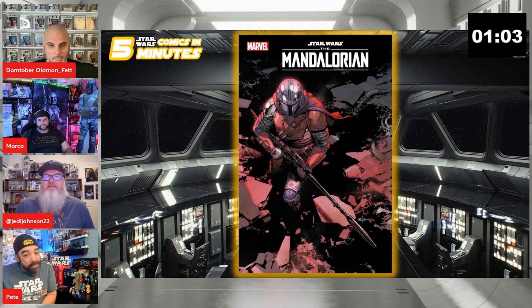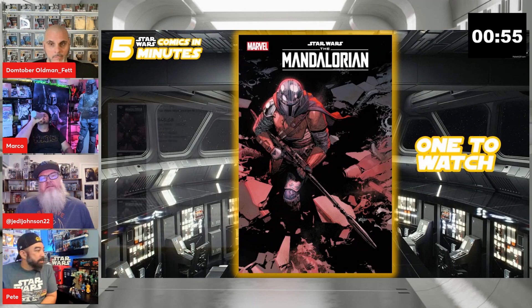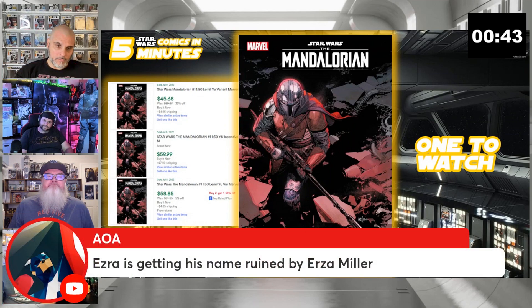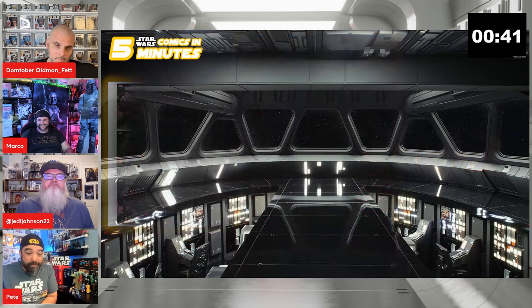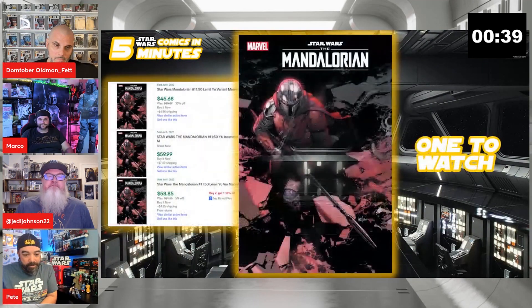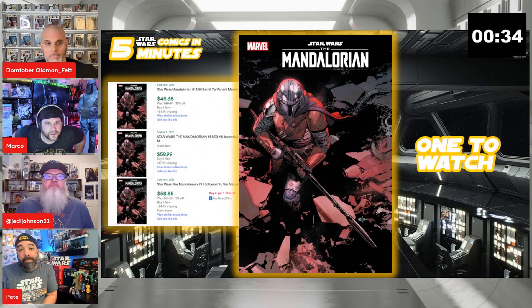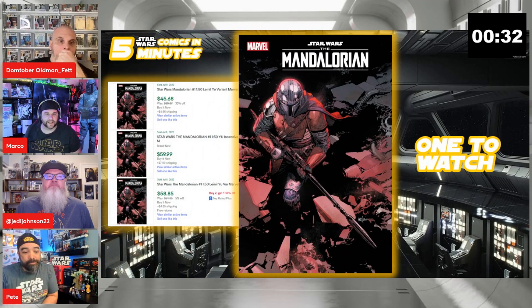Our last book — we've been talking about Mando a lot. This is the one-in-fifty variant, the Lionel Francis. There have been a lot of pre-sales for this one. This week it's been selling for around $60. Looking at July 8th it was $60, then yesterday it dropped to $45 for this 1:50 variant. We've told you how many copies stores have of this. This is one to watch.